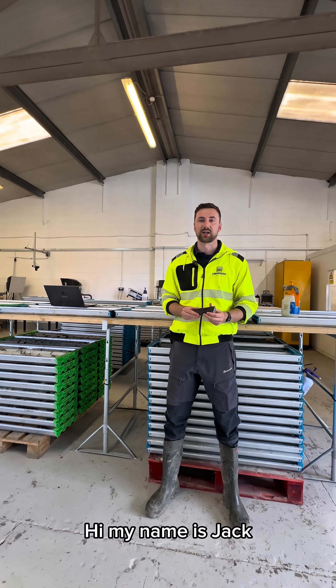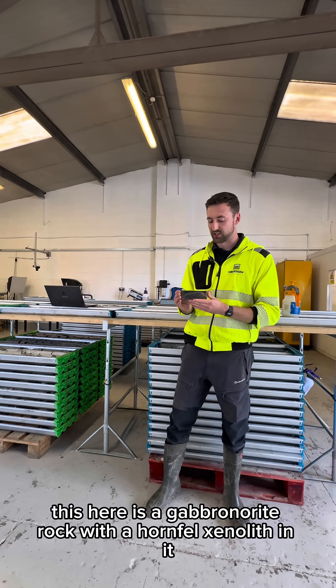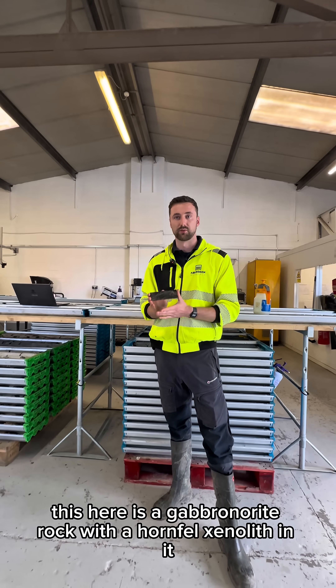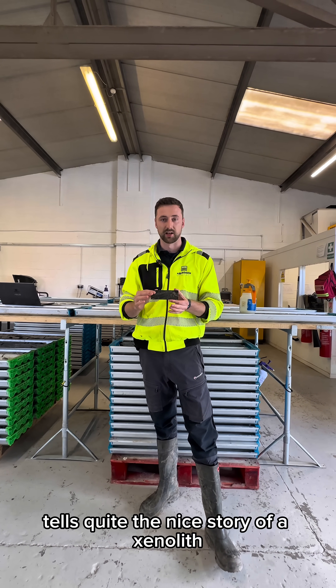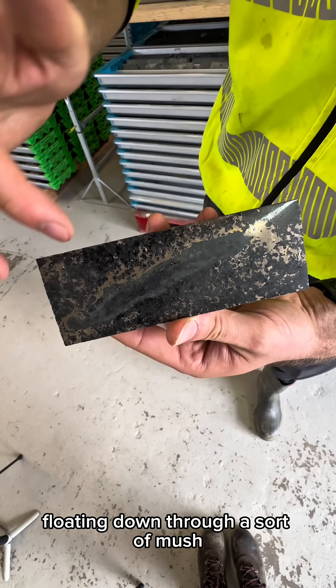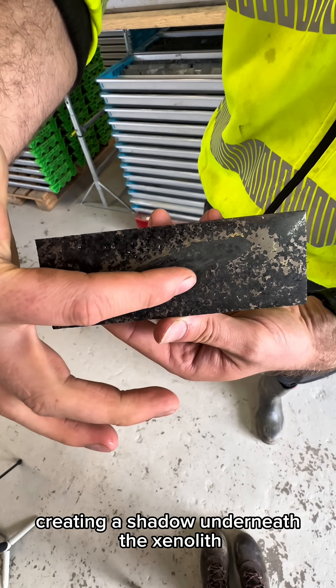Hi, my name is Jack, I'm the project geologist here at Aberdeen Minerals and this is my favourite rock on the project. This here is a gabbro norite rock with a hornfels xenolith in it. It tells quite a nice story of a xenolith floating down through a sort of mush, and there's lots of sulphides all around it, creating a shadow underneath the xenolith.